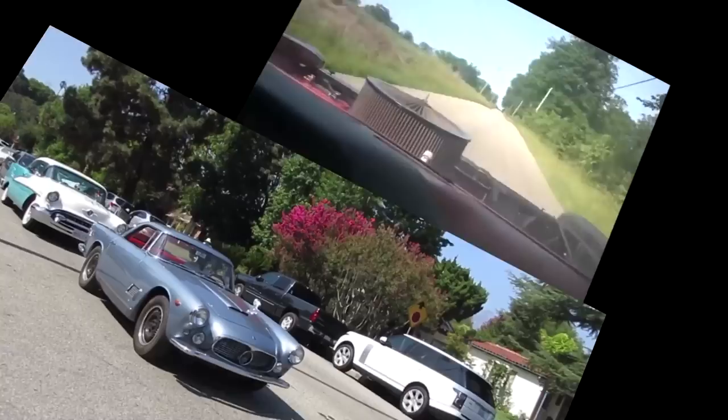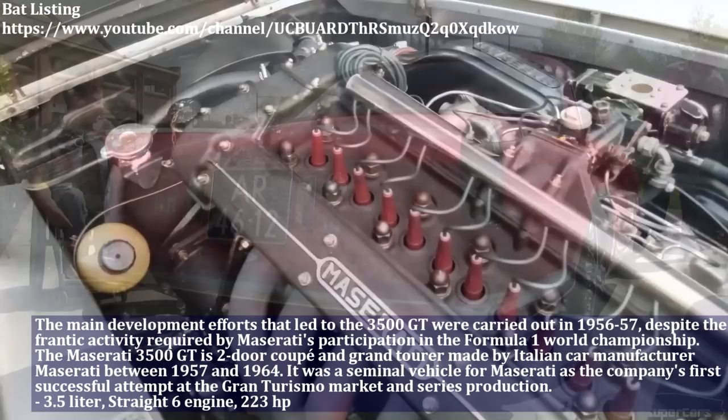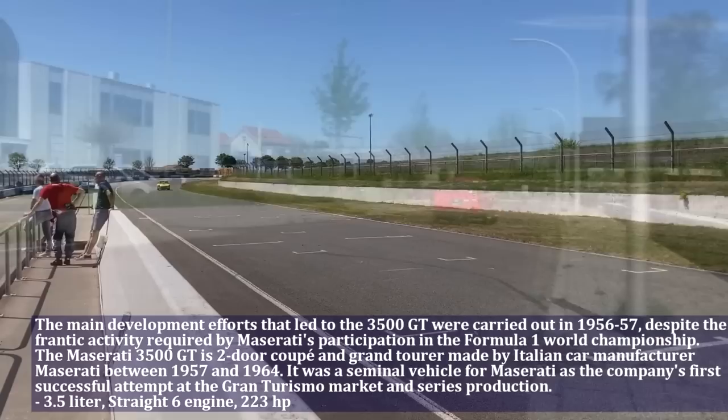The main development efforts that led to the Maserati 3500 GT were carried out in 1956–57, despite the frantic activity required by Maserati's participation in the Formula 1 World Championship. The Maserati has a 3.5-liter straight-6 engine and produced 223 HP.